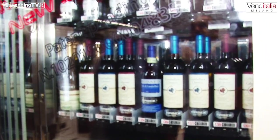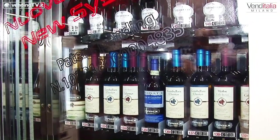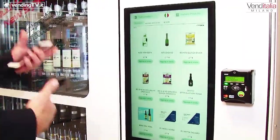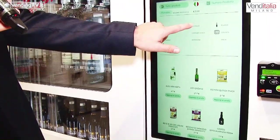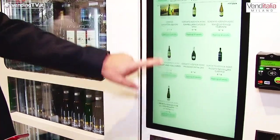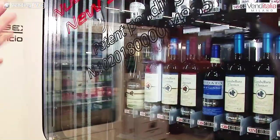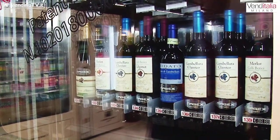Come fare per poter distribuire una bottiglia di Prosecco, tanto per fare un esempio? Andiamo a vedere lo schermo: normalmente mostra le varie pubblicità. Qui selezioniamo le varie bottiglie di vino, possiamo scegliere il numero come in una normale vending machine.